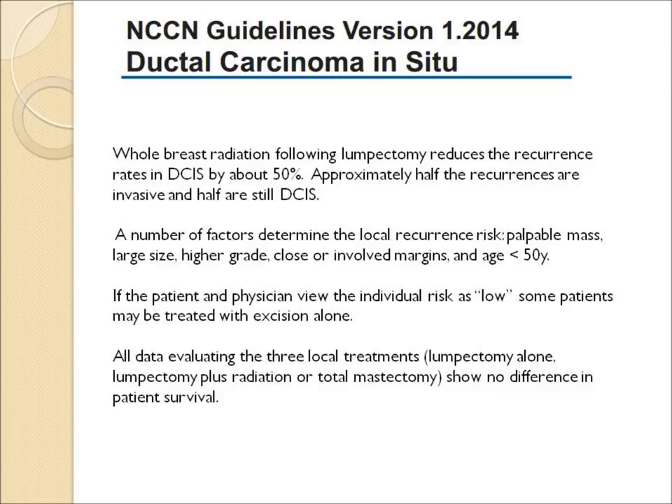The guidelines note that radiation will reduce the risk of a relapse in the breast by about 50%, and if the cancer recurs in the breast, about half the time it will be invasive, which can be more serious. There are a number of factors that determine the risk of local relapse: whether the tumor is palpable, how big it was, how mutated the cells were (the so-called grade), how close the surgical margins were, and the patient's age. If the patient is felt to be low risk, she can be treated with excision only.